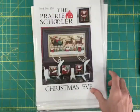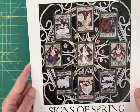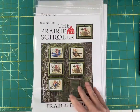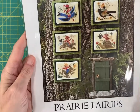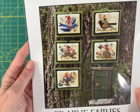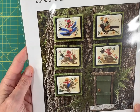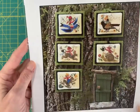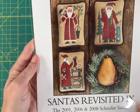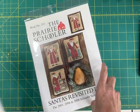Christmas Eve — I've got a few of those. This one is the original format. It is Signs of Spring and it's still in the sturdy leaflet format. Prairie Fairy — sorry about that. These five charts were originally released individually, so it's kind of like the Santa's Revisited charts now, and you get all five of these in one of the reprint formats. And this is Santa's Revisited 9, 2001, 6, and 8. And that's it for those.